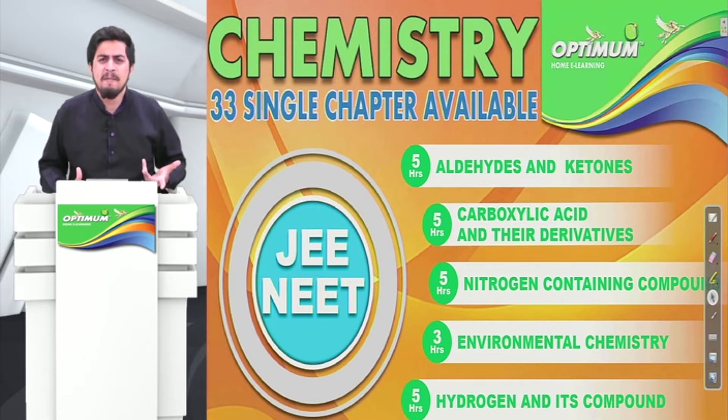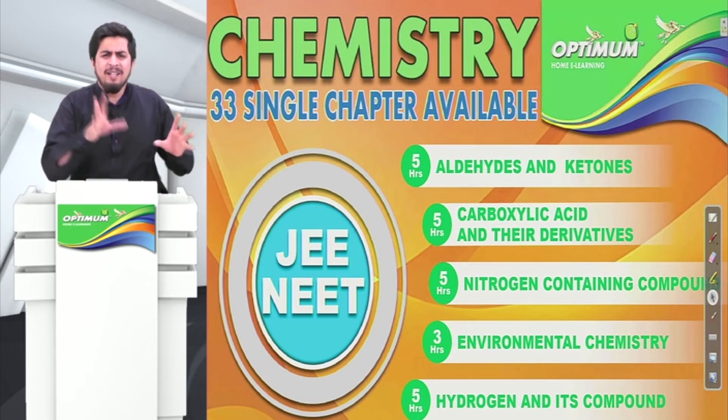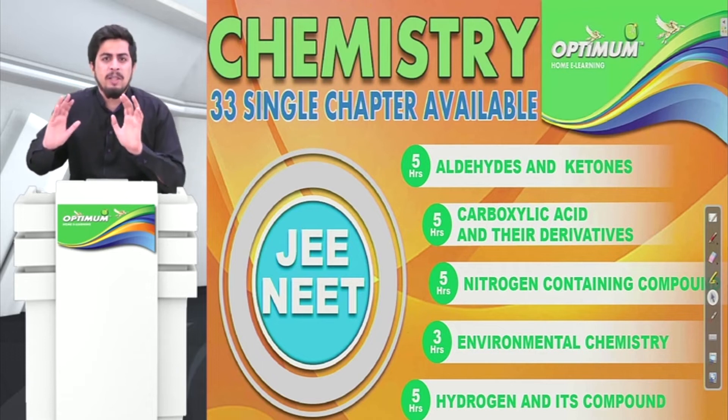Only Rs. 199 per chapter. You can buy a chapter which is difficult — for example in chemistry. If you feel a chapter is easy and you can manage it yourself, you don't need help with that.